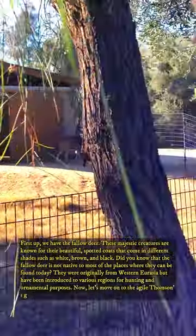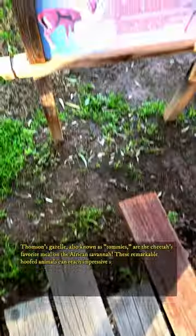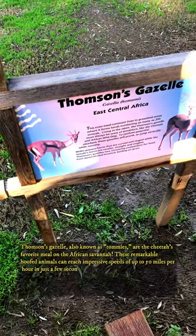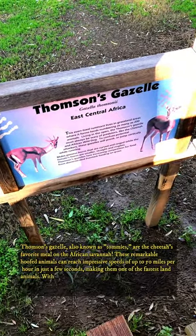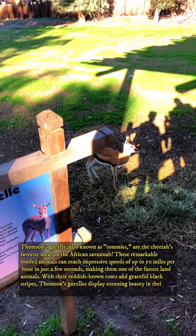Now, let's move on to the agile Thompson's gazelle. Thompson's gazelle, also known as Tommy's, are the cheetah's favorite meal on the African savannah. These remarkable hoofed animals can reach impressive speeds of up to 50 miles per hour in just a few seconds, making them one of the fastest land animals. With their reddish-brown coats and graceful black stripes, Thompson's gazelles display stunning beauty in their natural habitat.